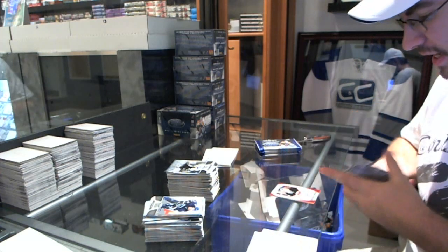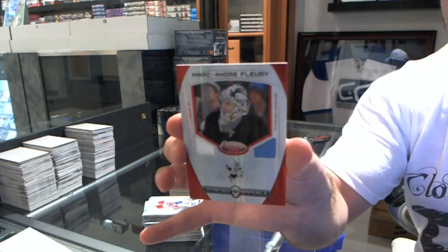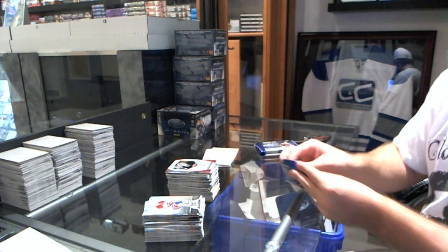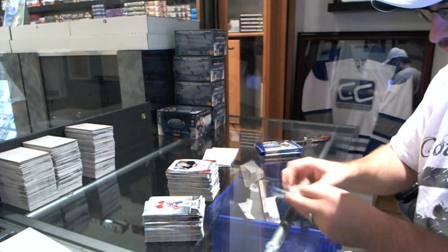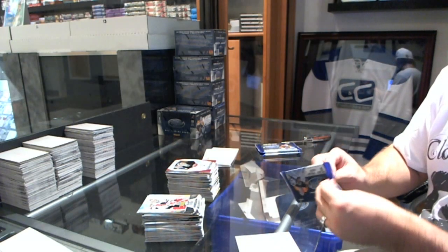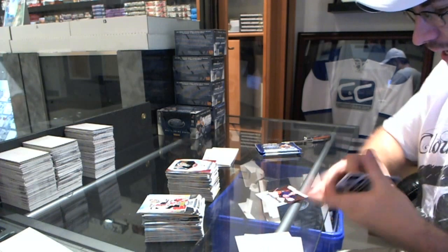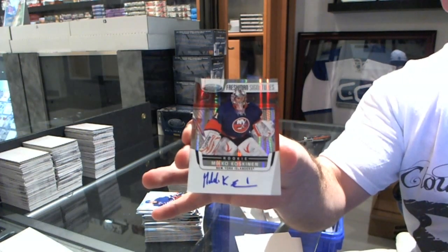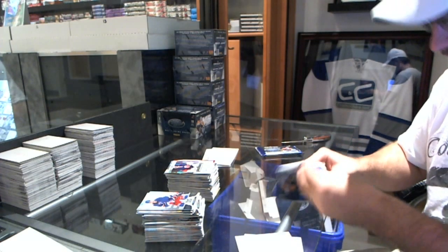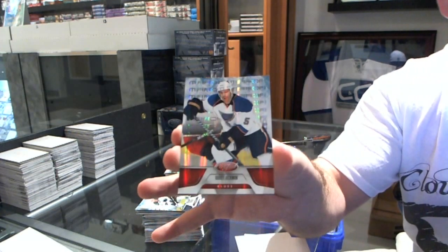We've got a Mass Marvels dual jersey, number 99, Marc-Andre Fleury. We've got a Freshman Signatures of Mikko Koskinen. We've got a Mirror Red Dual, number 2, 199, of Barrett Jackman.